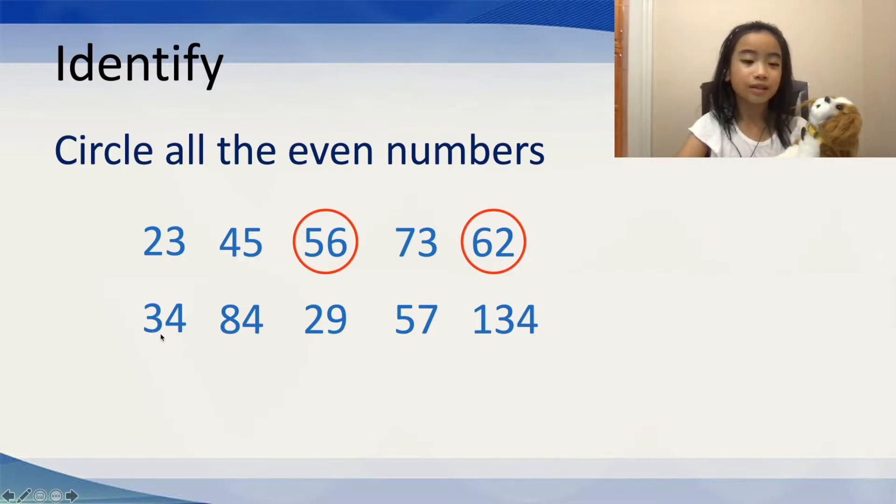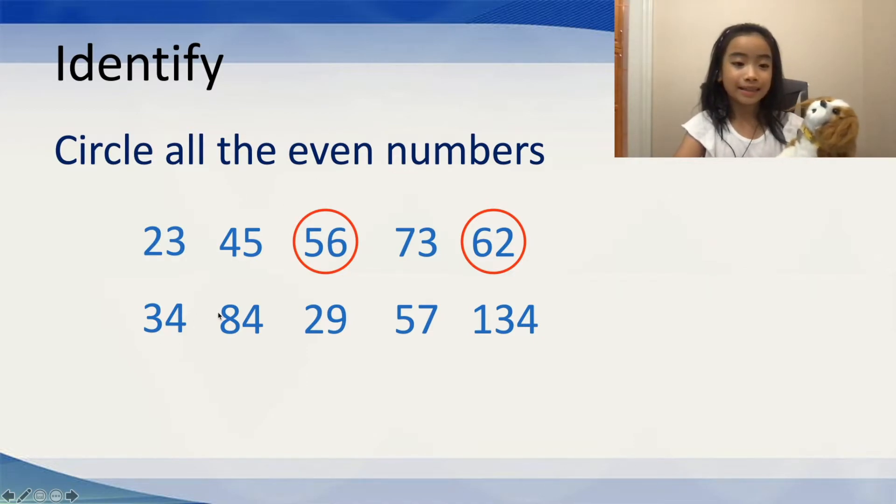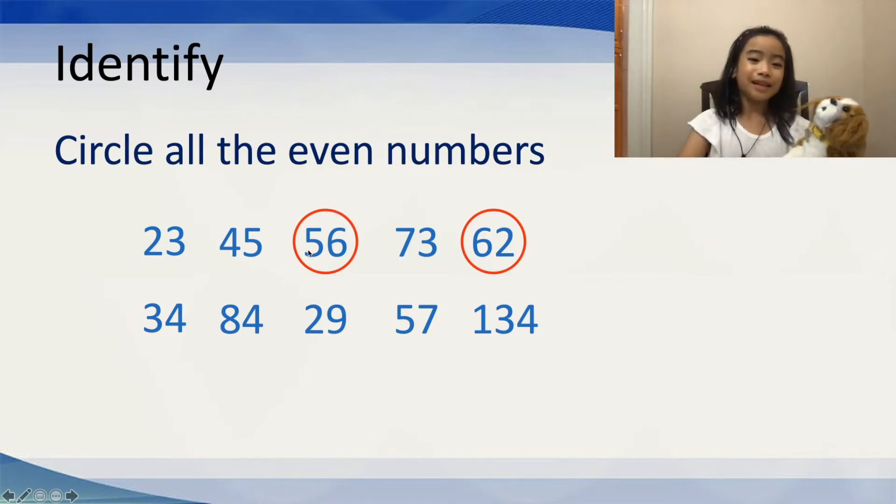Now, let's move on to 34. Is that an even number? Please pause this video again so you can try it. So, 34 — if you said that was an even number, then you're absolutely correct. If you said it was an odd number, well, you're kind of wrong. But it's okay. Never give up and try again. So, 34 is an even number. We can circle that.